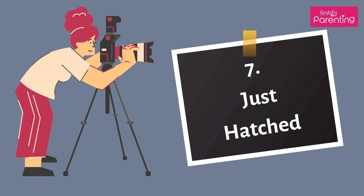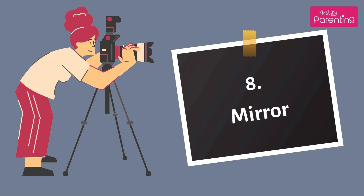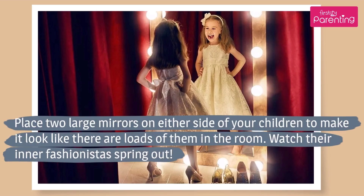Number 7: Just Hatched. Baskets and crates are perfect for photographing newborns. You can put them in a basket with stickers like 'newly delivered,' 'fragile,' or 'handle with care.' Number 8: Mirror. Place two large mirrors on either side of your children to make it look like there are loads of them in the room. Watch their inner fashionistas spring out.